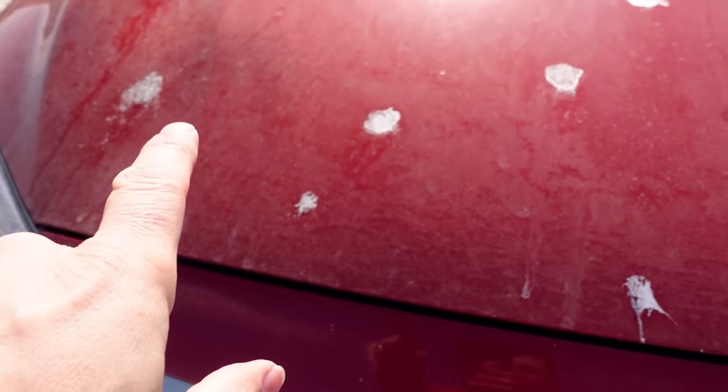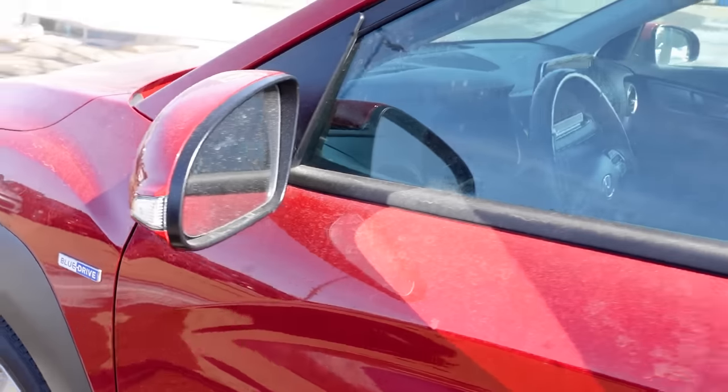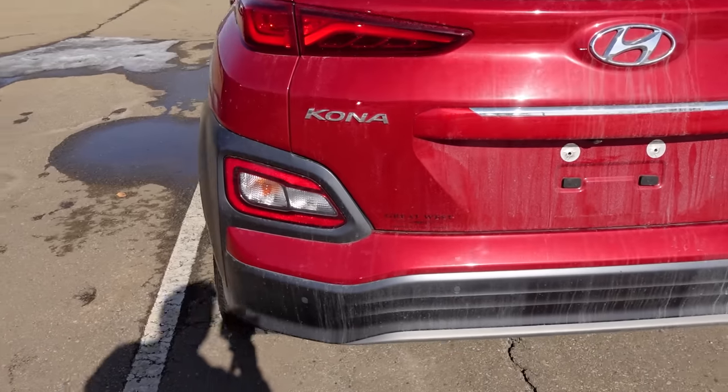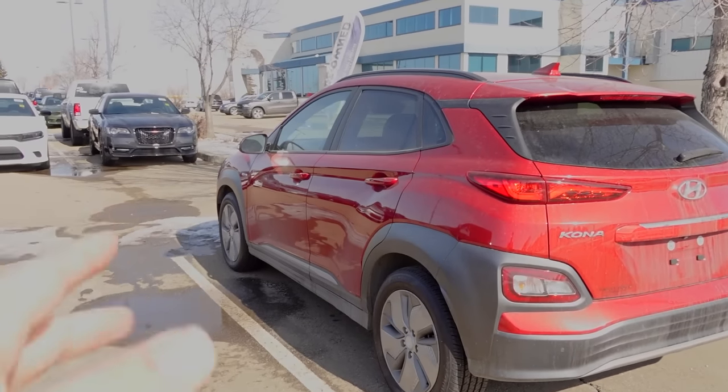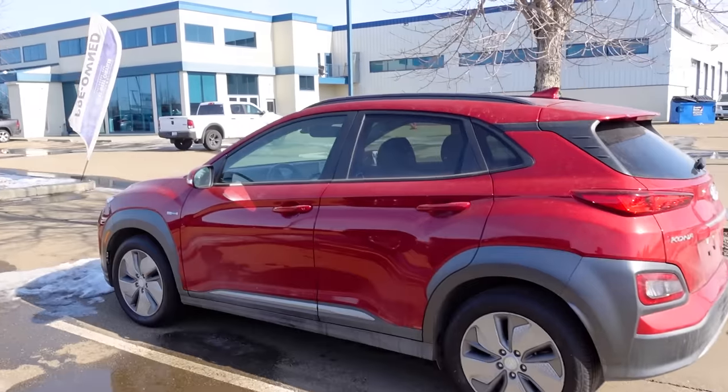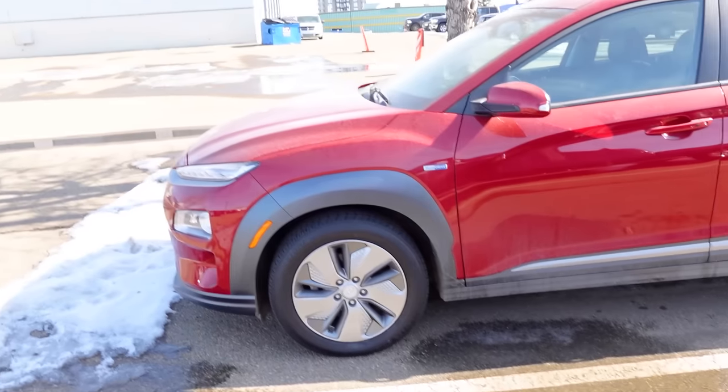The fourth SUV on the list is the Hyundai Kona. This is the electric version but it's the gas model that's specifically the problem. RepairPal ranks it four out of five, but Consumer Reports predicts much lower than average reliability — so there's a conflict. One big issue is early battery deterioration and drain. On the gas model, high oil consumption due to piston rings not built to right tolerances lets oil pass, creating excessive consumption.